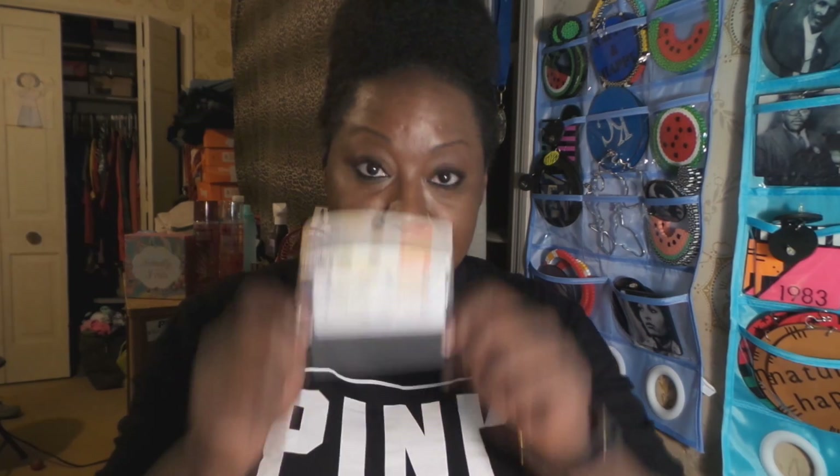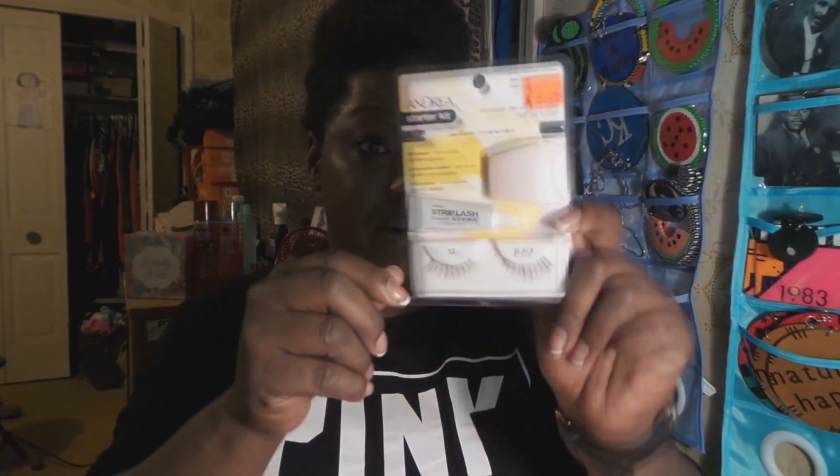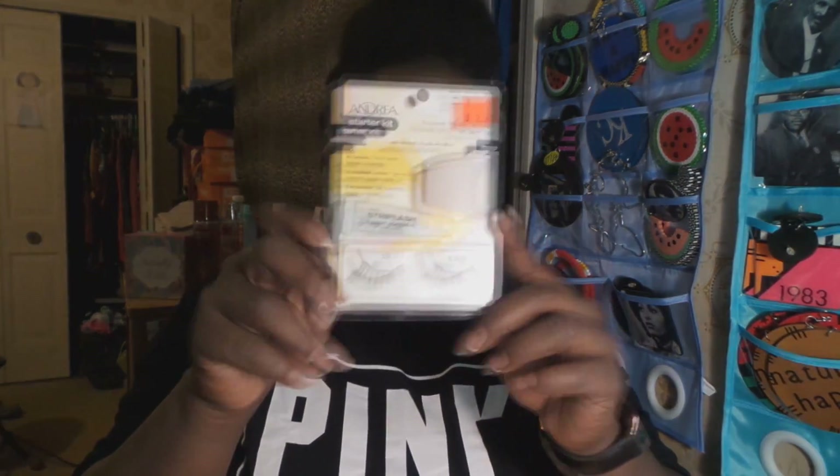We have lashes — these are self-adhesive lashes. I want to practice with these first, actually getting the adhesive on and not blinding myself, because I failed miserably with the last pair. These are two dollars. I got both pairs they had in the clearance section; they're by a company called Andrea Ready Lash. I also got another Andrea pair from the clearance section.